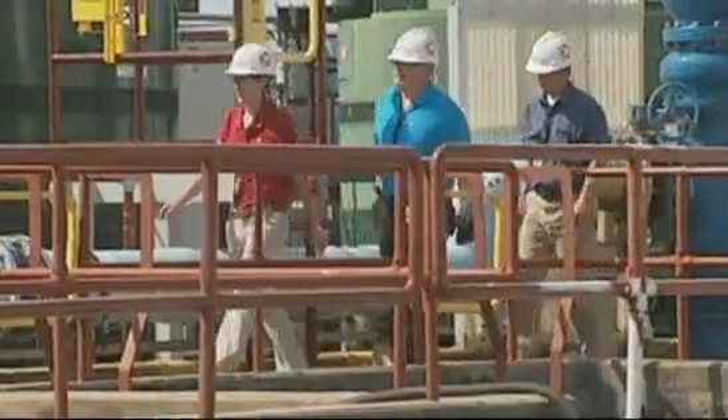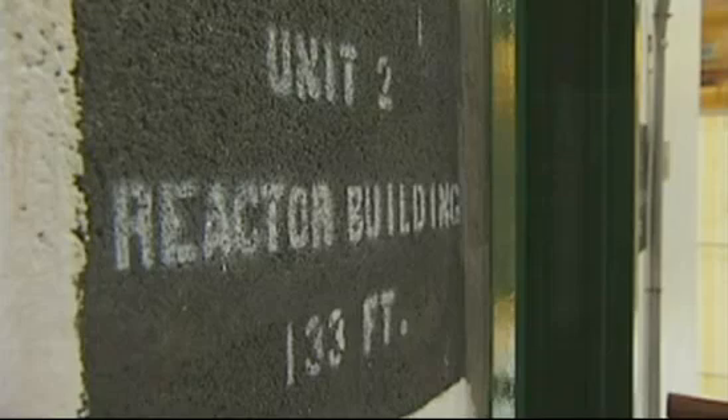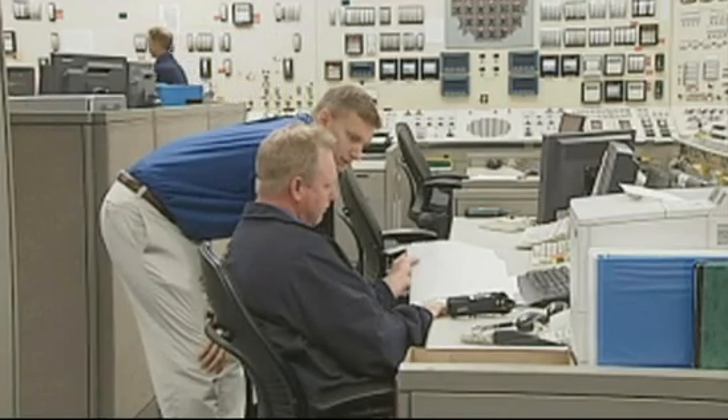Progress Energy officials say this is the lowest emergency classification used by the Nuclear Regulatory Commission. Officials say Unit 2 has been offline since November 5th for scheduled maintenance. They say they noticed an issue when they started it back up Wednesday morning.